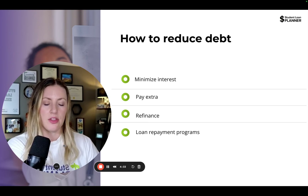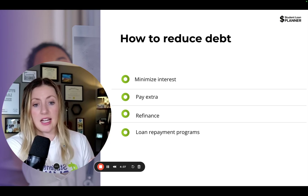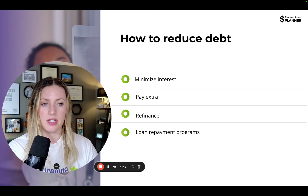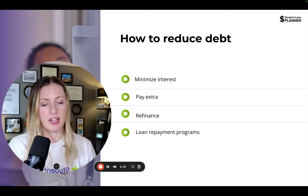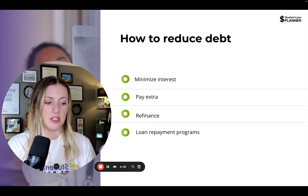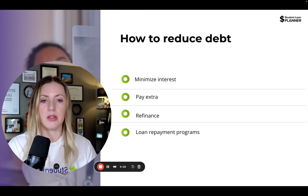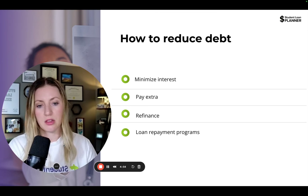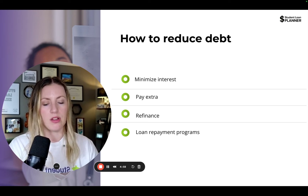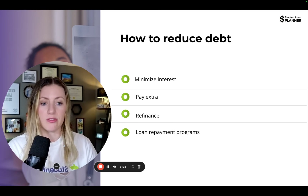Another way to reduce interest is by paying while in school if that's possible, or paying extra towards the loans when you can. Paying extra throws money towards the principal, which helps reduce the interest and pay down the debt faster. Third, the first two can tie into refinancing — a process where you take your existing loan to a private company to restructure it, commit to a payment and term, and most importantly get a lower interest rate than what you already have.